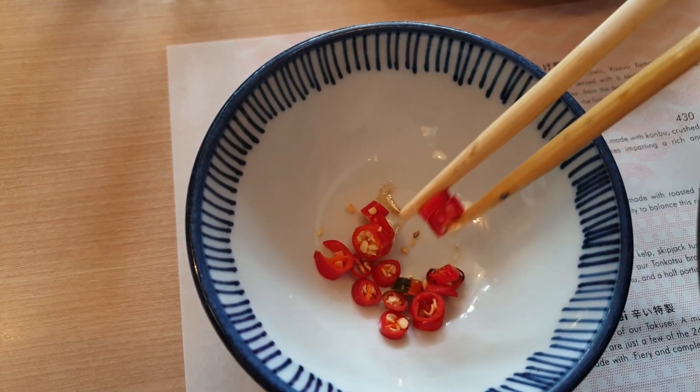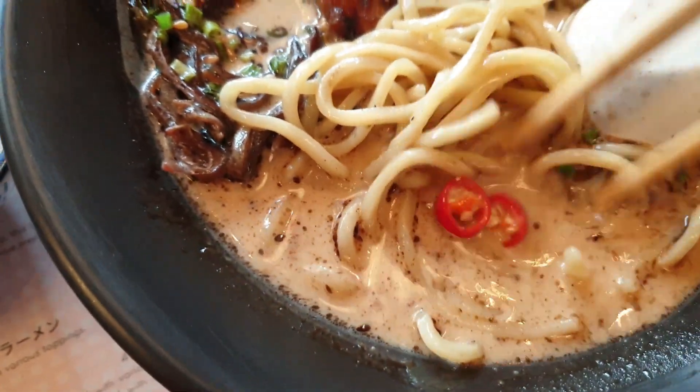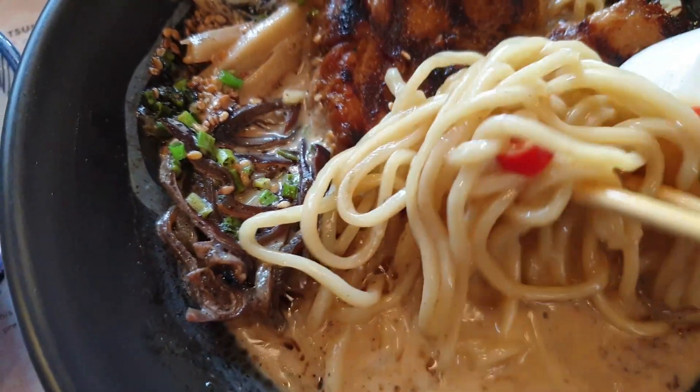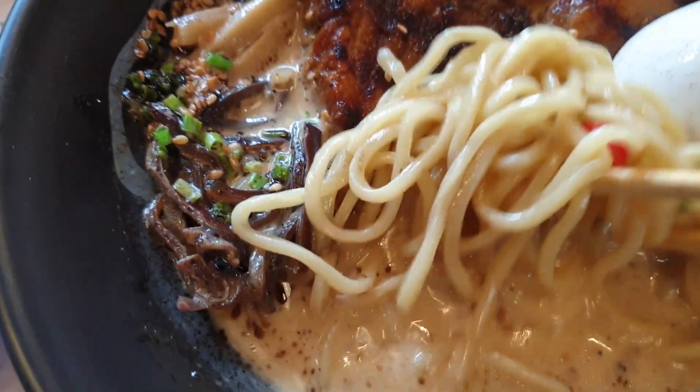I'm so glad now that they offered to separate the chili. I don't use a lot — I just put a couple in just to add the heat and spiciness to the ramen.